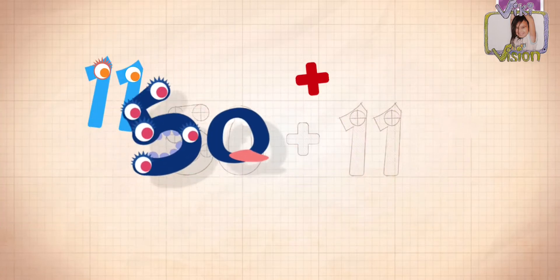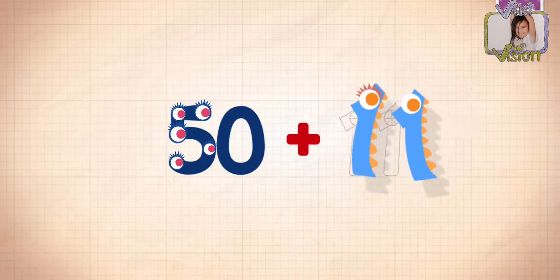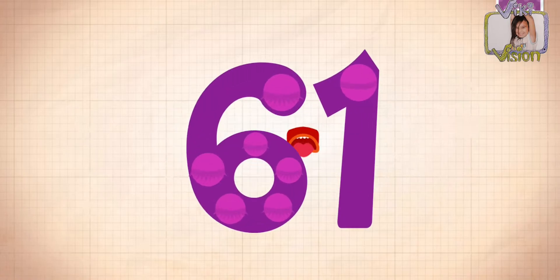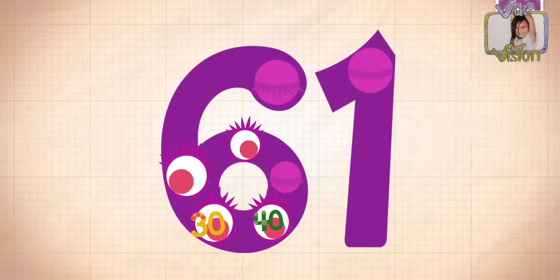50! 50 plus 11 equals 60 plus 20. Wait — 50, 60, 61.